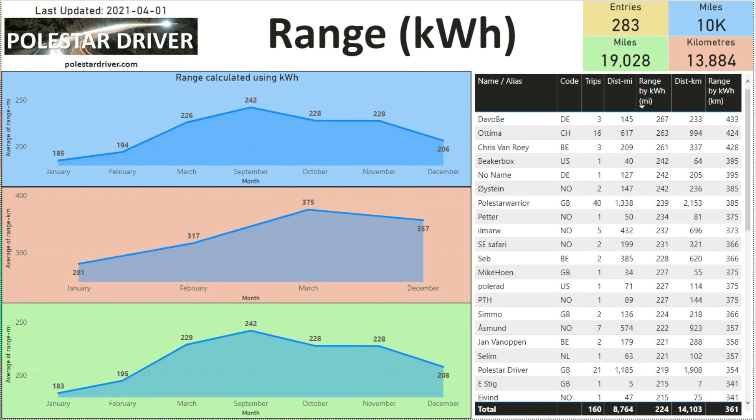This page shows the same range calculated from kilowatt hours, and on the right-hand side you can see the names with the most calculated range at the top. Currently at the top is DaveBE with three trips logged, 145 miles equivalent, and a current calculated range of 267 miles or 433 kilometers. Well done Dave — you're top of the list at the moment.